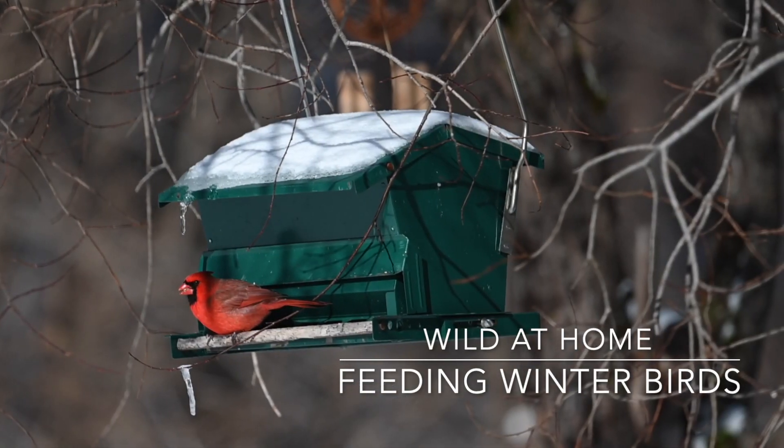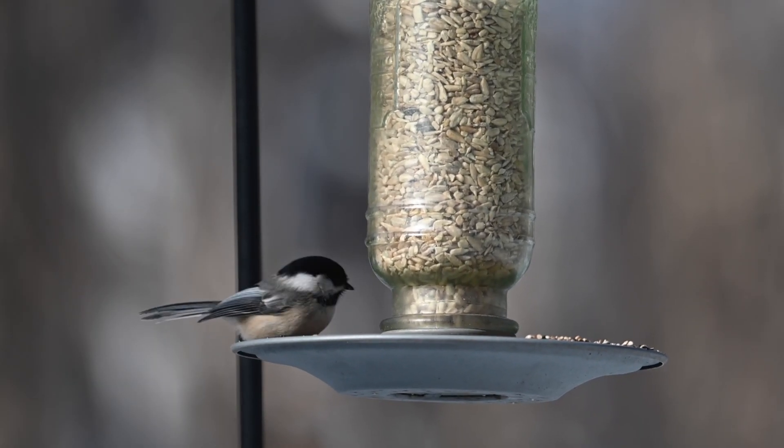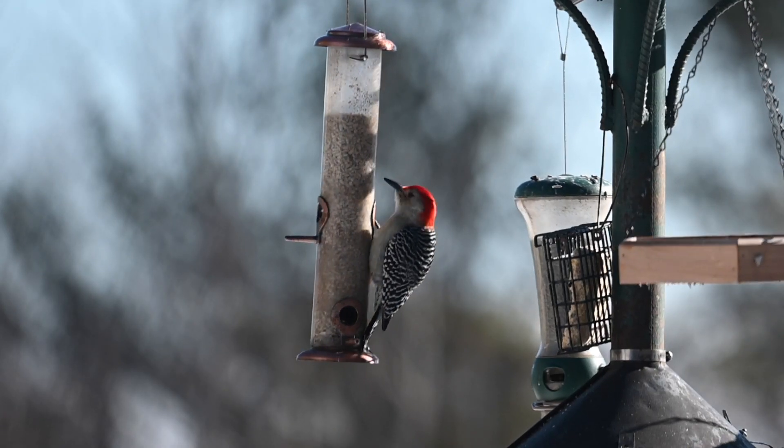Do you wish you could see a vibrant red cardinal or a bold blue jay, or watch a cheery chickadee flit from branch to branch in your own backyard? Who doesn't like watching birds?